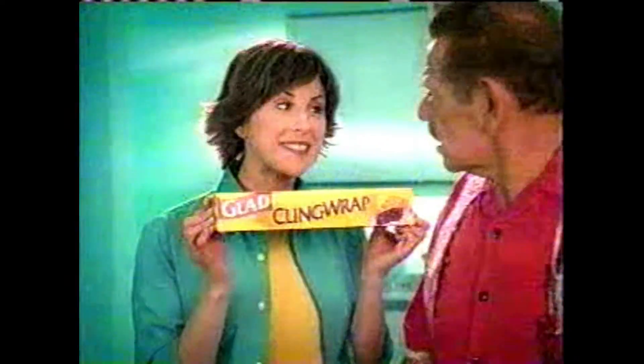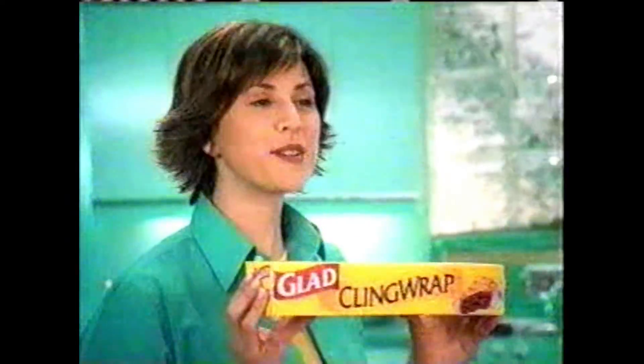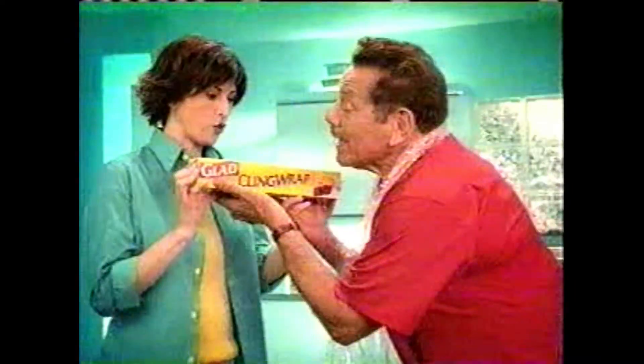You should have bought Glad Kling Wraps. Glad unrolls smooth and easy and clings tight when you need it to. Comes out easy? And clings tight? Absolutely. Glad Kling Wraps — don't get mad, get glad.